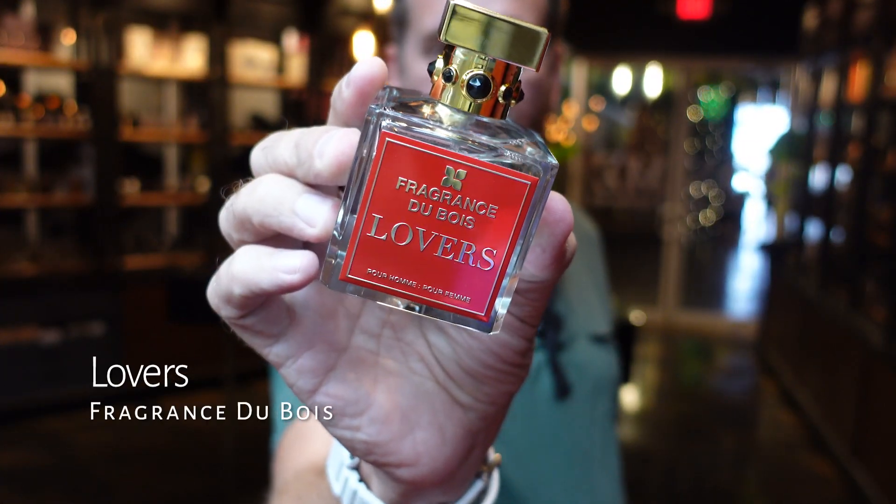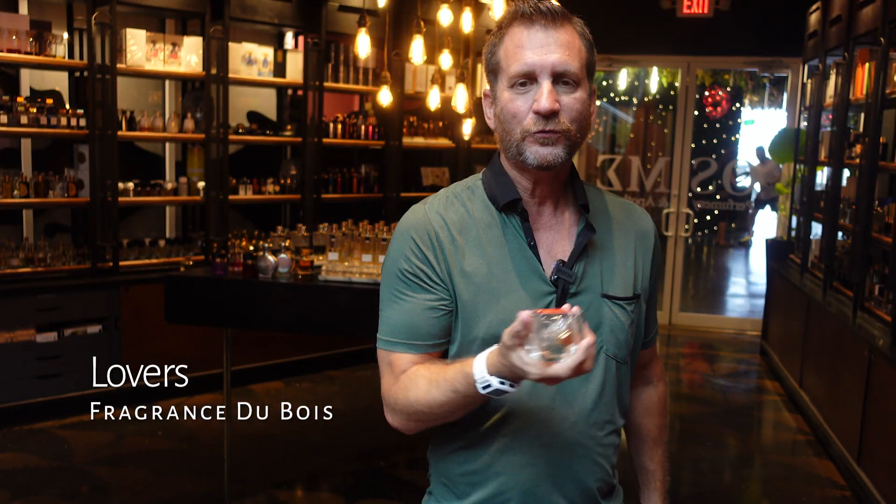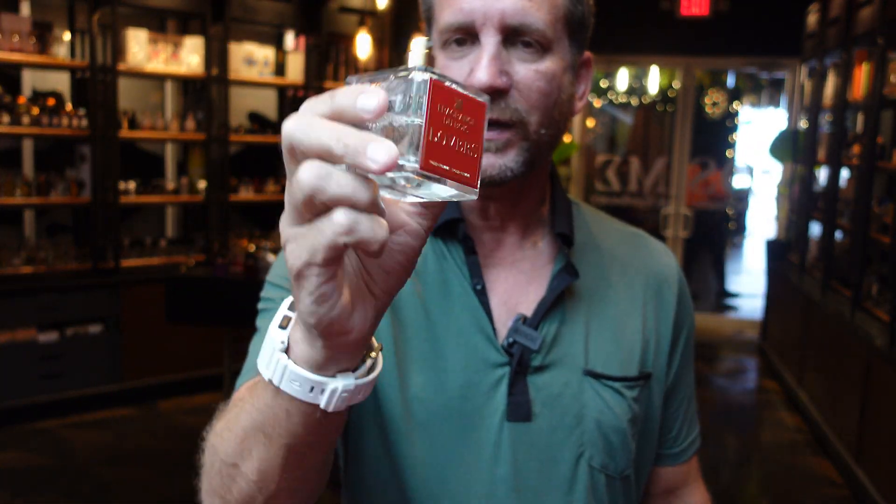Finally, the newest from Fragrance Dubois — and I have a little announcement coming up about that. A lot of you have already seen or maybe smelled this. It is called Lovers, and this is just — I think — a perfect release for this time of year, in the middle of summer. It's been the hottest summer on record here in South Florida, heat index over 100, getting up to 98 or 99 degrees almost every day, which is unusual. This fragrance is really well suited for that.